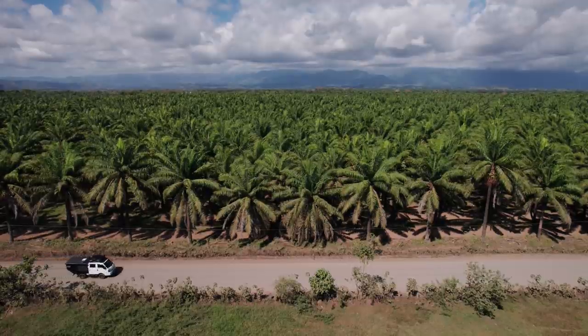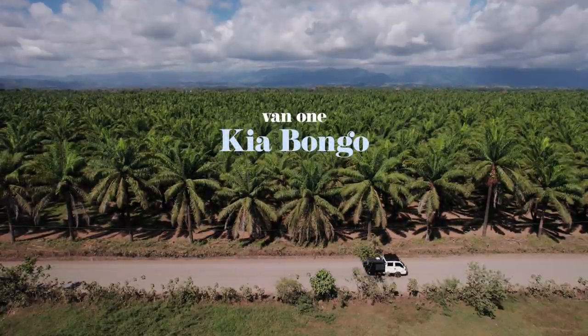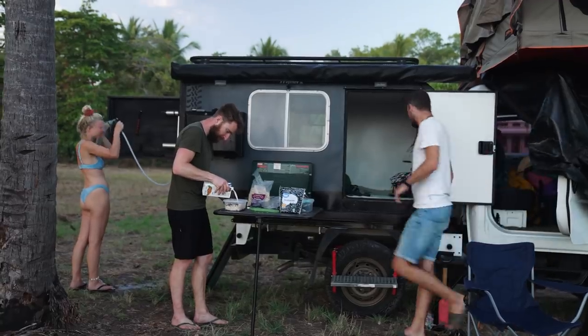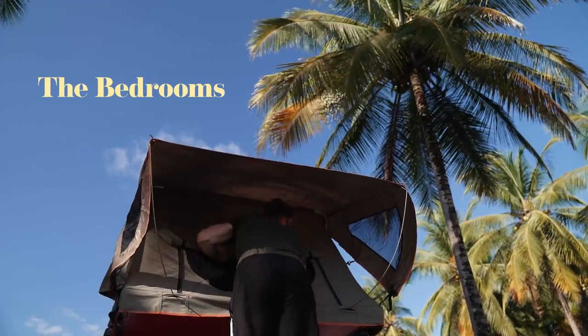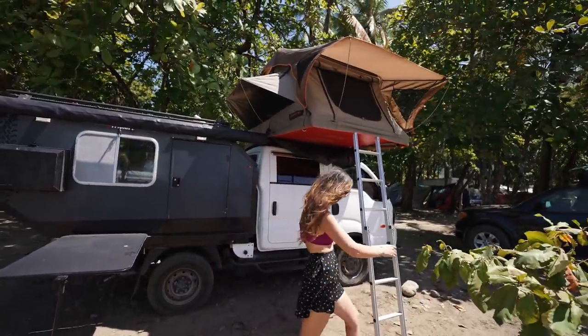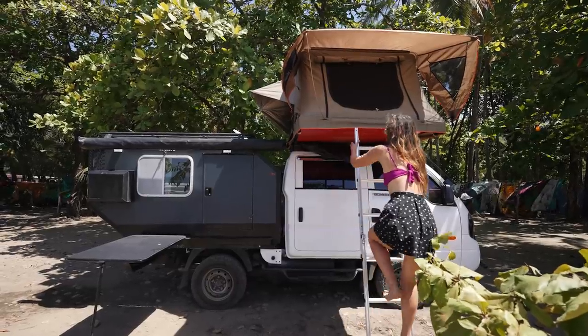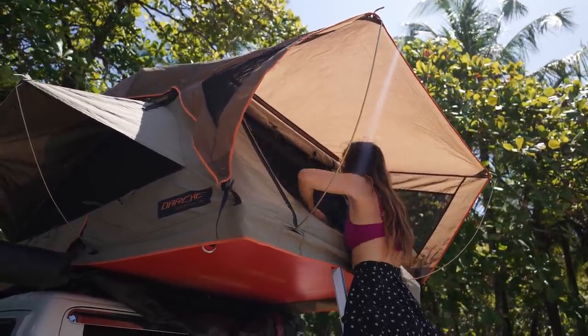The first of our two vans was this converted Kia Bongo 4x4 truck. We chose this because we were traveling with friends and it has two bedrooms with the option to extend it to three. Now we're going to show you one of the sleeping options, which is a rooftop tent. With this van it's possible to fit two rooftop tents and you could actually sleep six people in total.